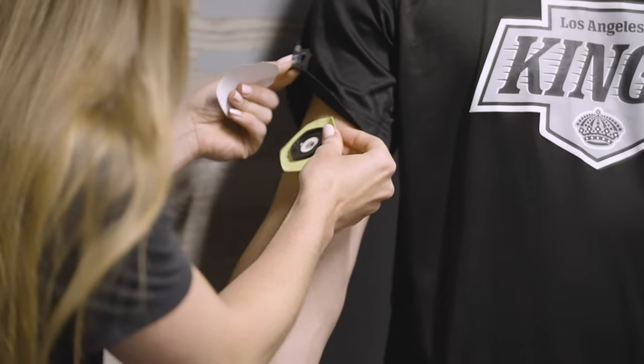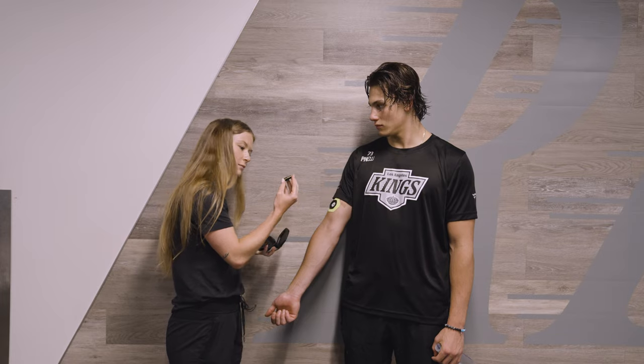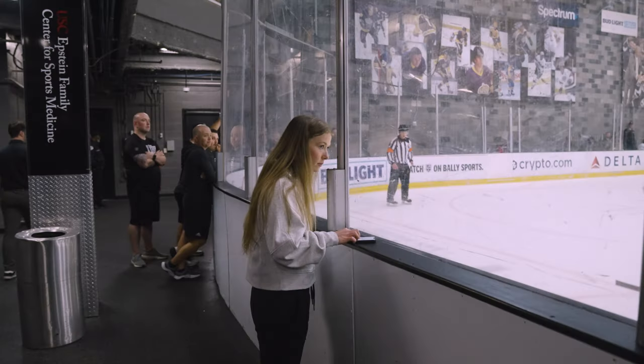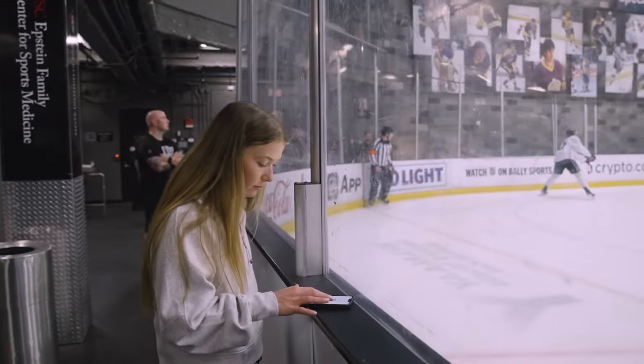I actually do sweat tests here on our players to better understand their unique sweat rates and sodium concentration, as sodium is the main electrolyte lost in sweat. And then I can use that data to help them create a more individualized hydration and electrolyte routine on game days, so they go into the game hydrated and they're able to maintain their hydration as much as they can throughout the entire game.